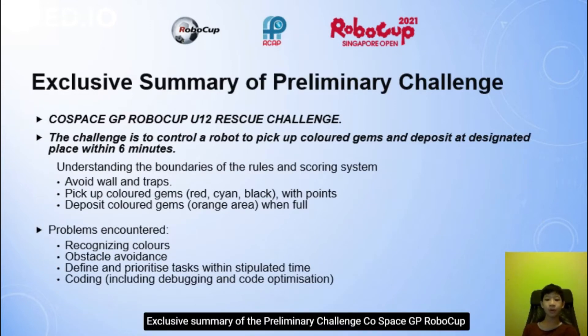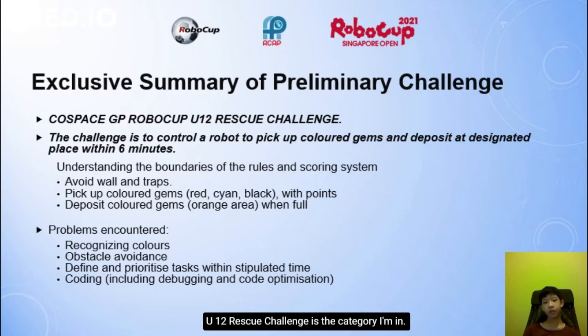Exclusive summary of the preliminary challenge. Cool Space GP RoboCup U12 Rescue Challenge is the category I am in. The challenge is to control a robot to pick up coloured gems and deposit them at a designated place within 6 minutes.